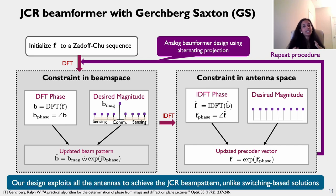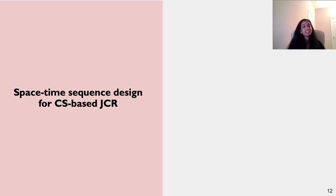In this design, we exploit all antennas to achieve the desirable JCR beam pattern, unlike the switching approach where some antennas are off for compressed sensing-based radar sensing. This enables higher SNR for radar sensing. Nitin will now present a space-time sequence design for compressed sensing-based JCR.